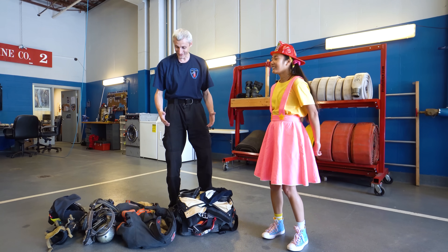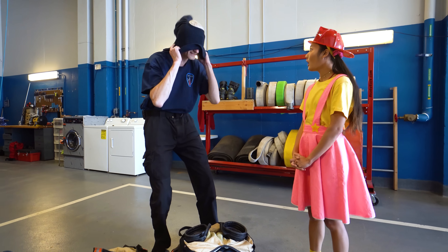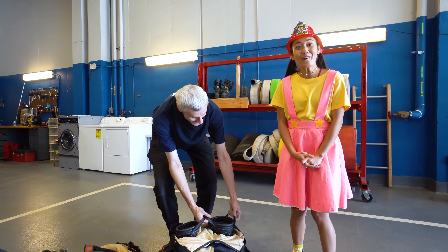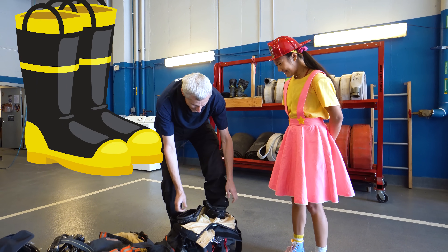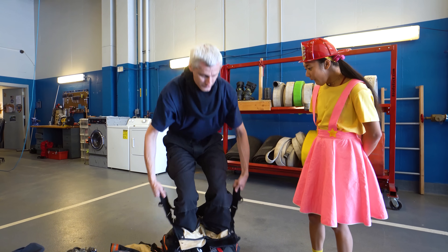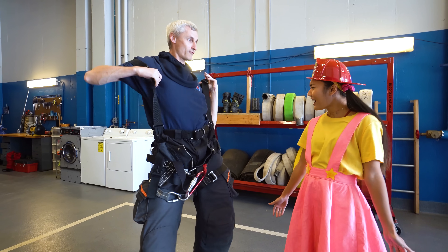Hey Ellie! We've got so much gear here that keeps us safe. So I'm gonna put my hood on first, like this - it keeps my ears safe! And it looks really warm! Now I've got my boots and my pants - look at that! I'm gonna pull these suspenders up, and I've got my fire pants!